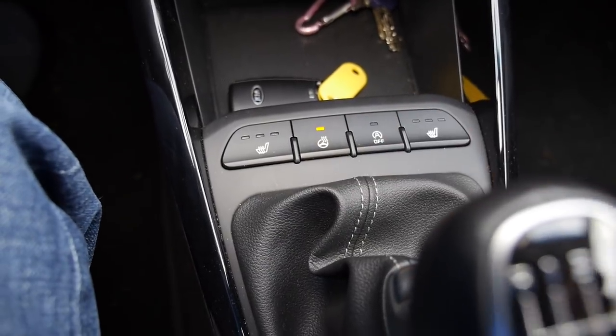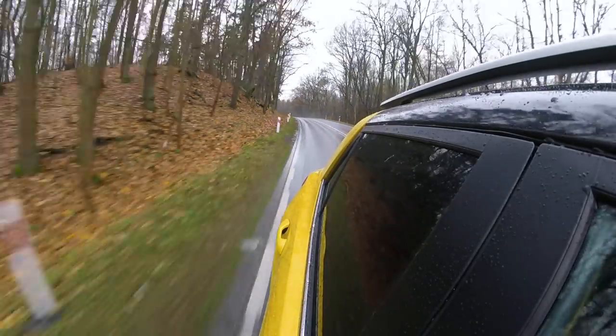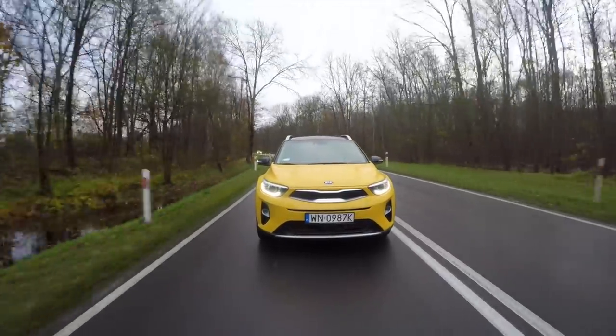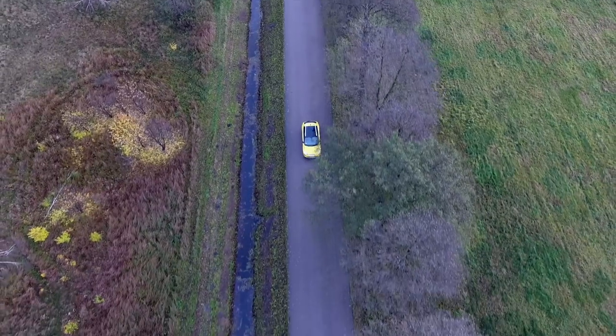Expensive gimmick, you say? Try it once and I guarantee you'll never buy a car without this option. By the way, all Stonics come with manual shifters — five or six speed, depending on the engine.